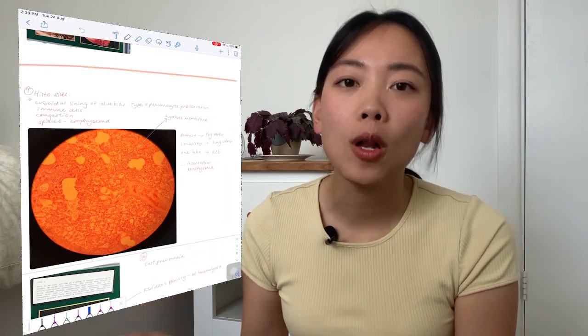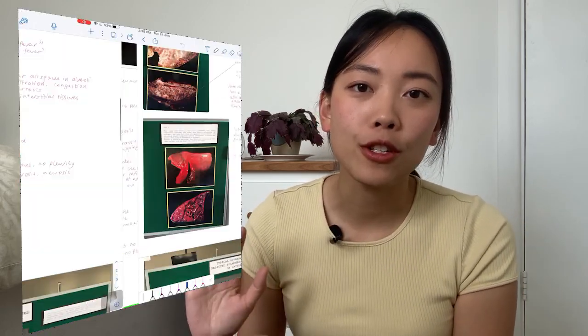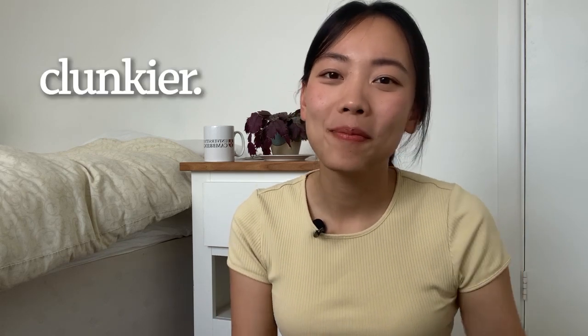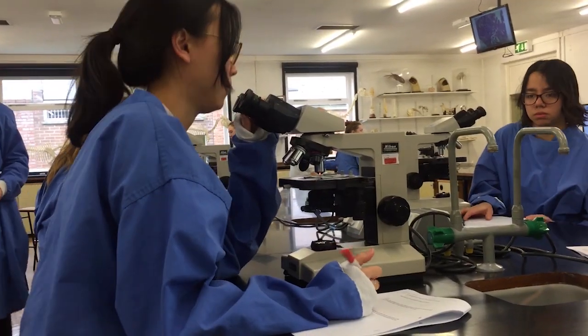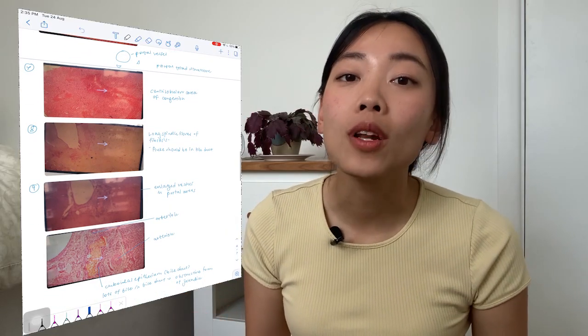With an iPad I could go along with these practicals, take a photo of the specimen with the camera function, and use my Apple Pencil to annotate as I went along. With a laptop you won't be able to use the camera function, and it's more clunky and awkward to carry around. But an iPad is like a piece of paper where you can just hold it and make your way through the lab. I also found it really useful for histology practicals where we're looking down a microscope — I could take photos with my iPad and then annotate as I went along.